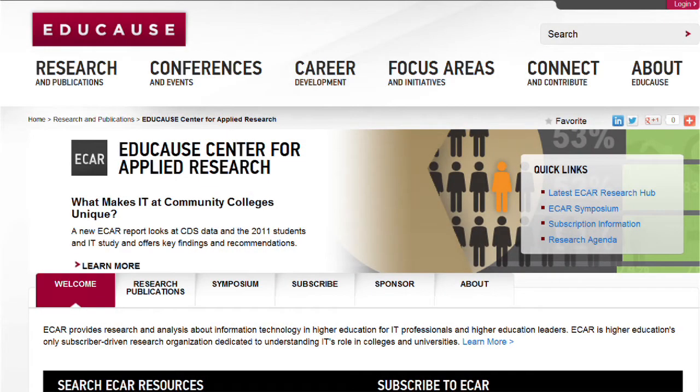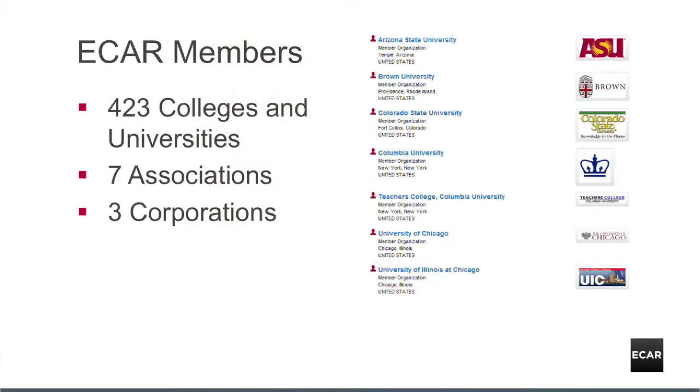Hi, I'm Susan Gracek, Vice President for Data Research and Analytics at EDUCAUSE, where I lead the EDUCAUSE Center for Applied Research, or ECAR. ECAR is a subscriber-driven research organization — the only one dedicated to understanding IT's role in colleges and universities. Unlike many subscription programs, ECAR research is available to all staff at each subscribing organization.